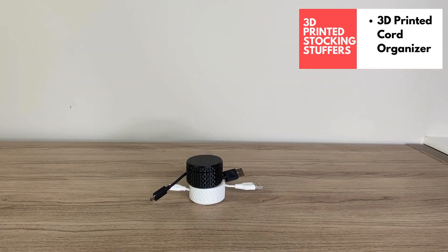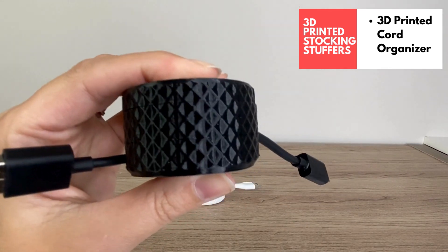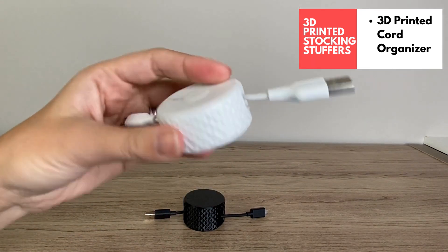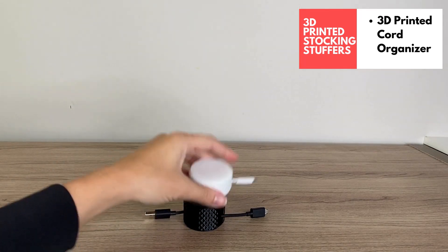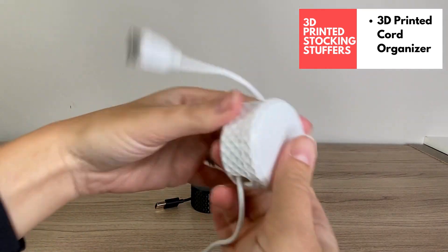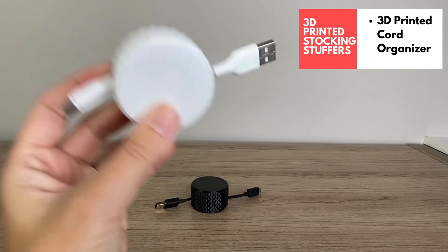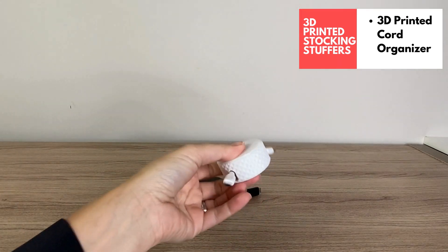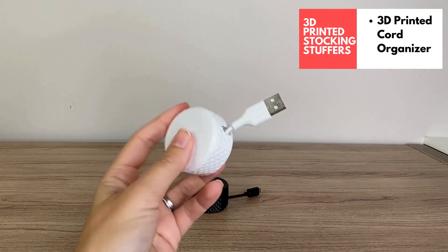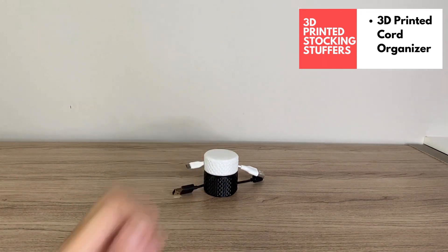Another super useful 3D printed object are these cord organizers. I love the design with the cool pattern on the outside — looks great printed in shiny black and also in white. They come in different sizes so you can fit them to the needs of your cord. As the cord is pulled out, you just twist the lid to tuck it back in, keeping cords nice and organized and easy to find in a drawer. This is a great stocking stuffer for someone who likes to stay organized.